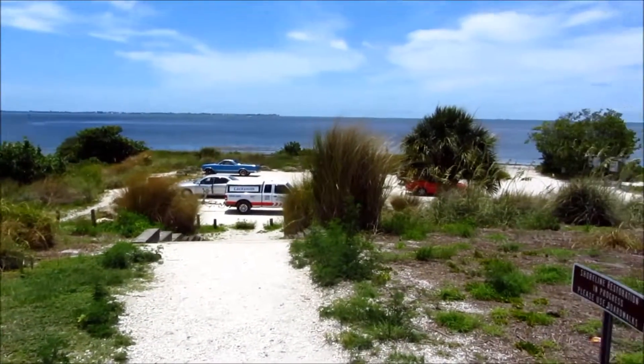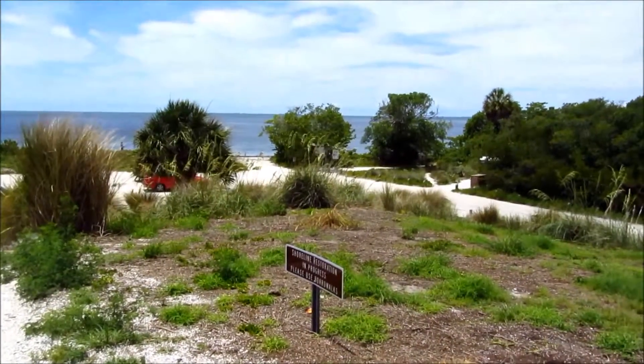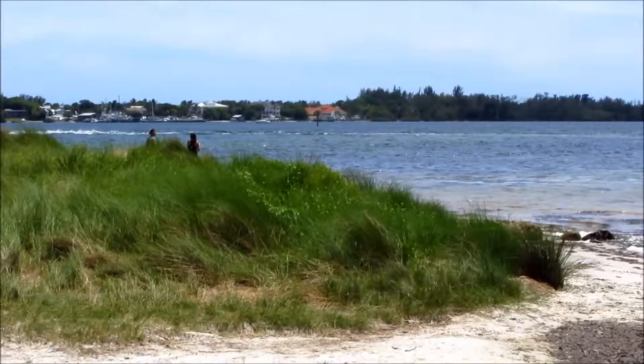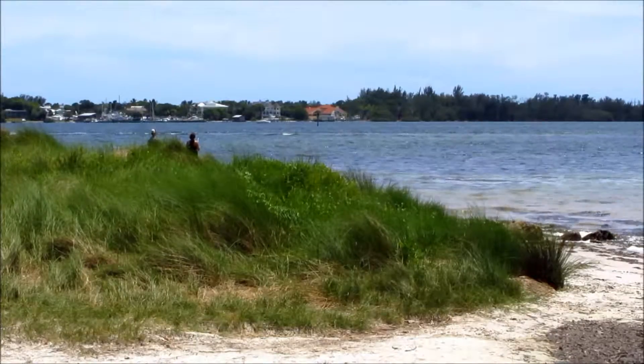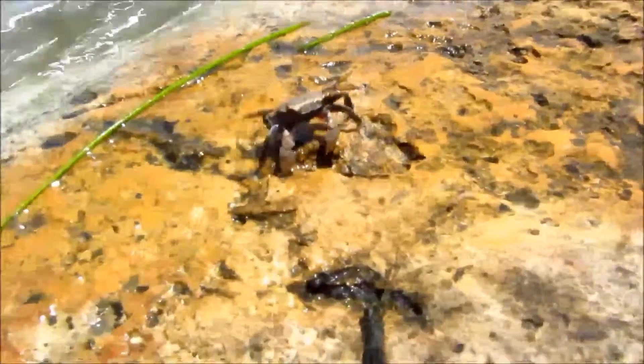A visit to Palmetto wouldn't be complete unless you visited Emerson Point Preserve, out here west of Palmetto on Sneed Island. Beautiful trees, water, birds, and fish. You can fish out here and it looks like you can boat out here too. It looks awesome — come check it out.